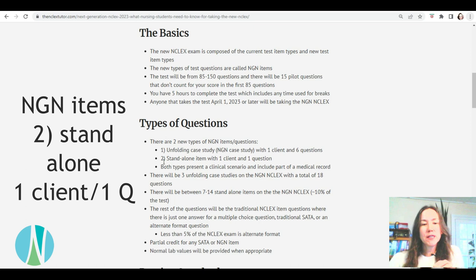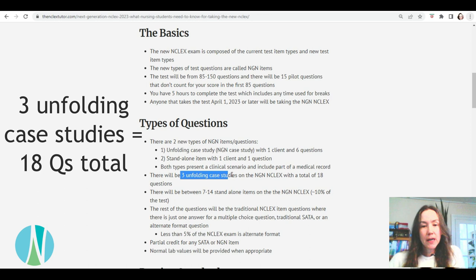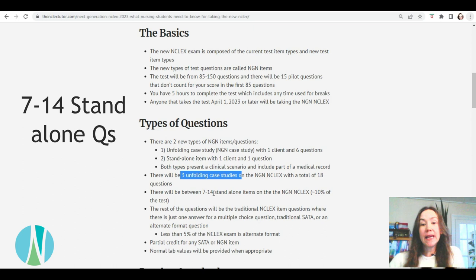Both of these types of questions are clinical scenarios that include part of the medical record. There will definitely be three Unfolding Case Studies on your test, so that will be a total of 18 questions. About 10% of the test is the standalone item, so that would be anywhere between 7 and 14 standalones.